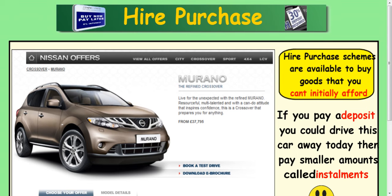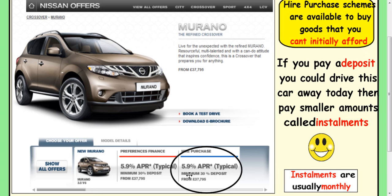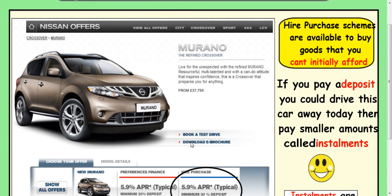So this car here is £37,795. A lot of people wouldn't have that money sitting in the bank and couldn't afford it. If you put a deposit down — say a minimum deposit of 30% — then you can pay the rest on a monthly instalment basis, which makes things more affordable for people.